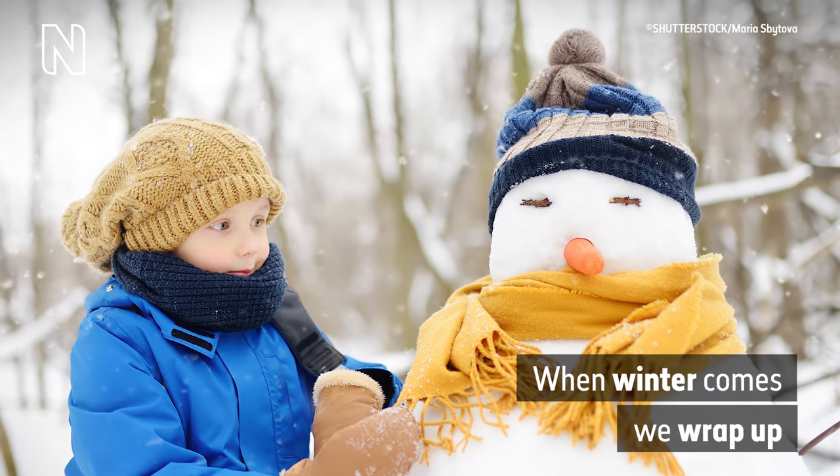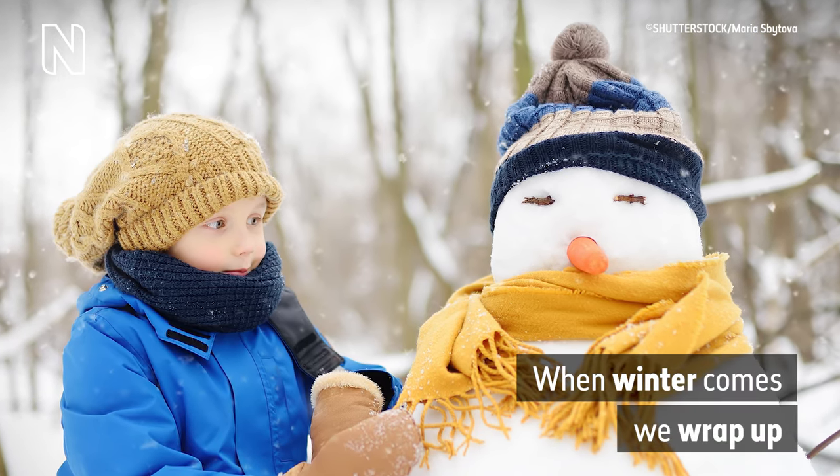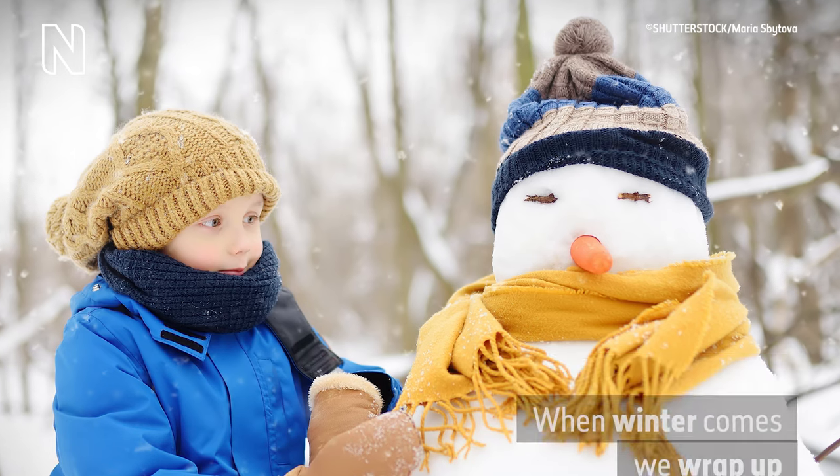A still image of a young boy and a snowman, both wearing scarves and woolly hats. On-screen text reads: 'When winter comes, we wrap up.'